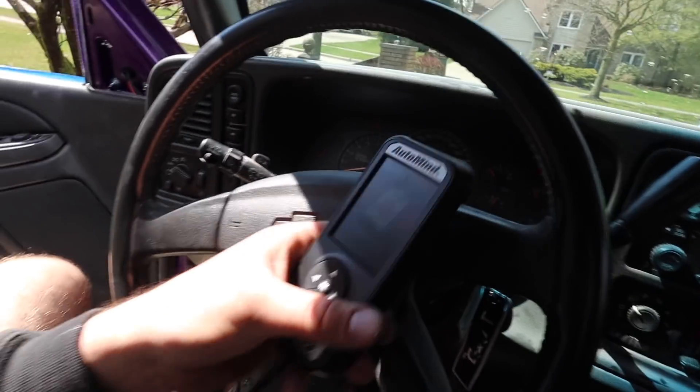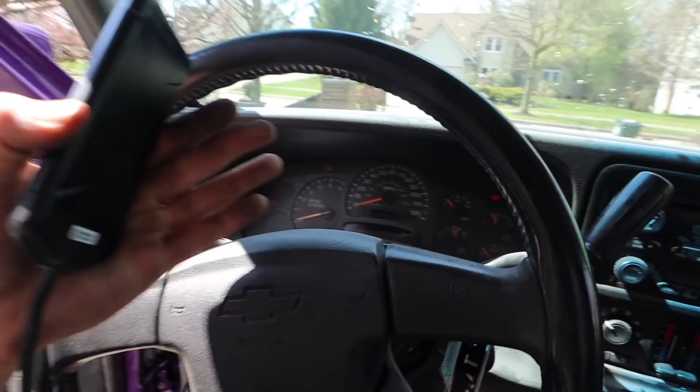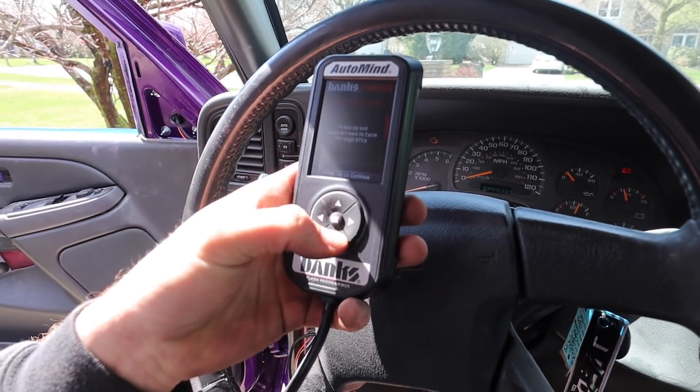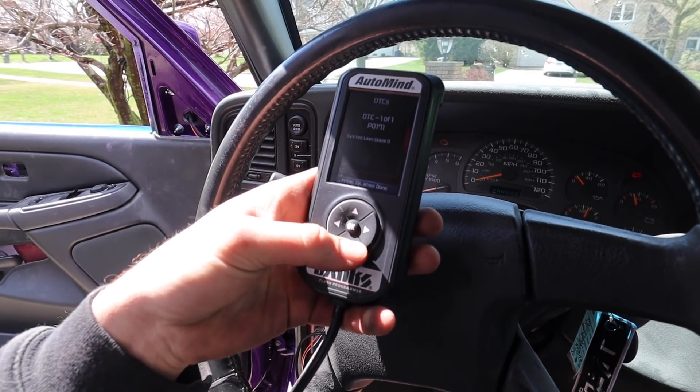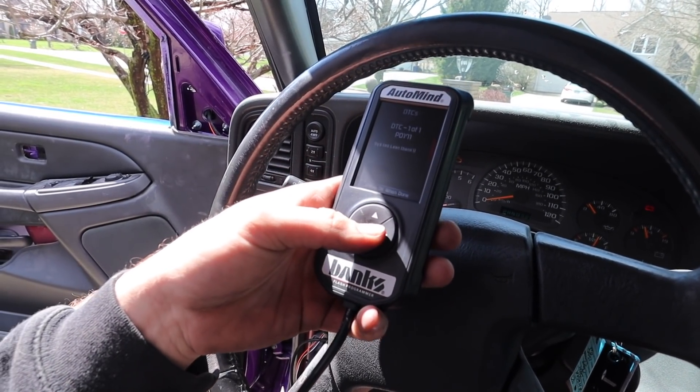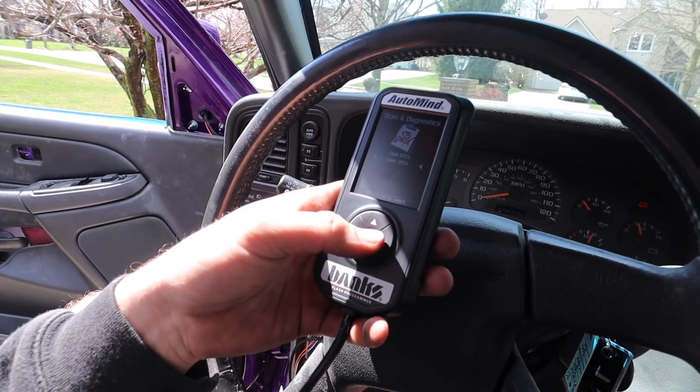Going to scan it real quick. The computer needs a minute to run through and relearn after changing the spark plug gap. Scanning shows bank two lean — importantly, no misfire code this time. Let's clear those codes.